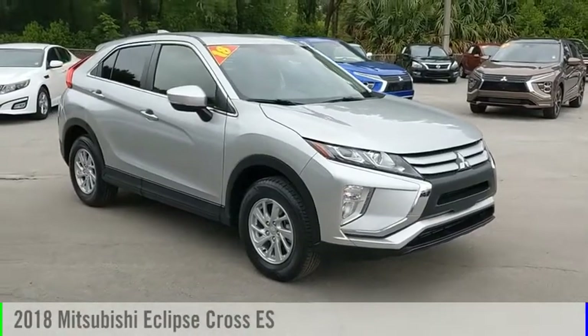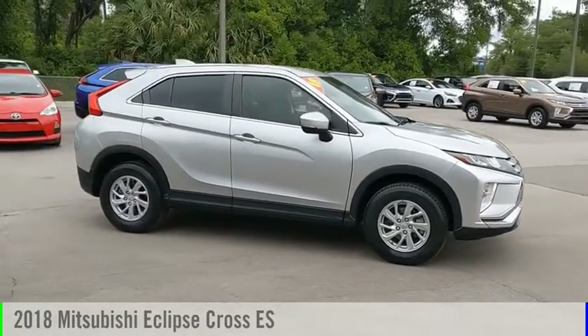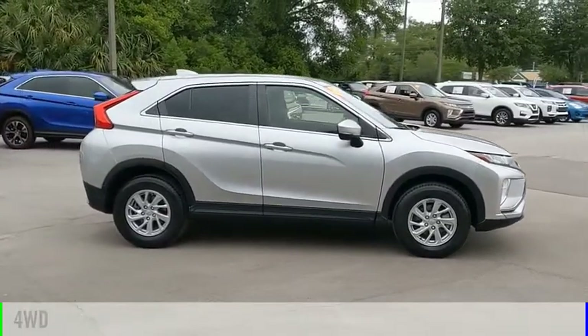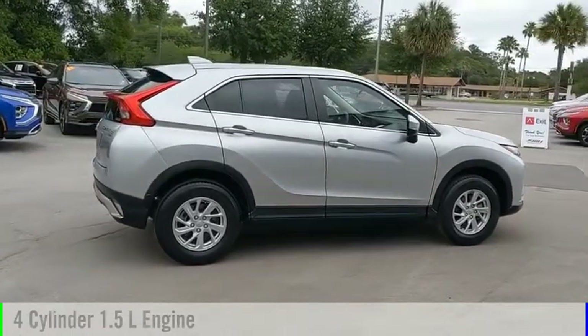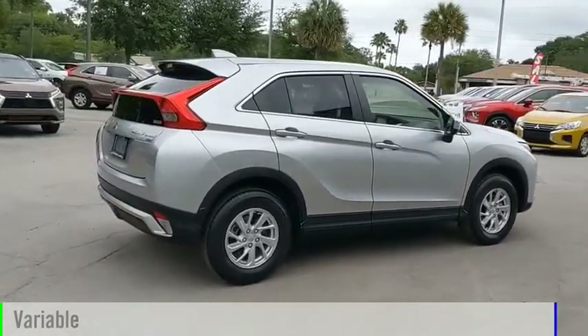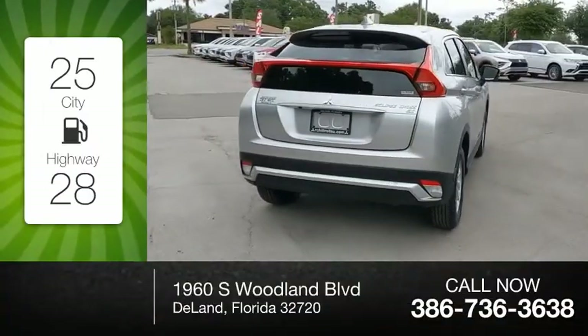Looking for the right vehicle? Check out the 2018 Eclipse Cross. This vehicle is powered by a four-wheel drive, four-cylinder, 1.5-liter engine and comes with a continuously variable transmission. Great fuel efficiency saves you money by requiring fewer trips to the gas station.